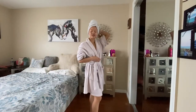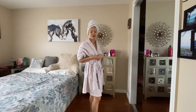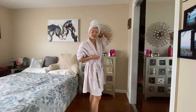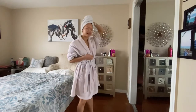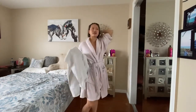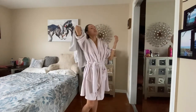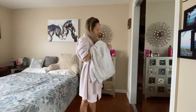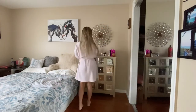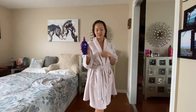I usually go do my makeup but I decided to upload my YouTube content today instead. I'm just going to take my hair out. It has been dried for about 15 to 20 minutes now. So I'm going to go in and spray the It's a 10 Miracle Leave-In product all over my hair.